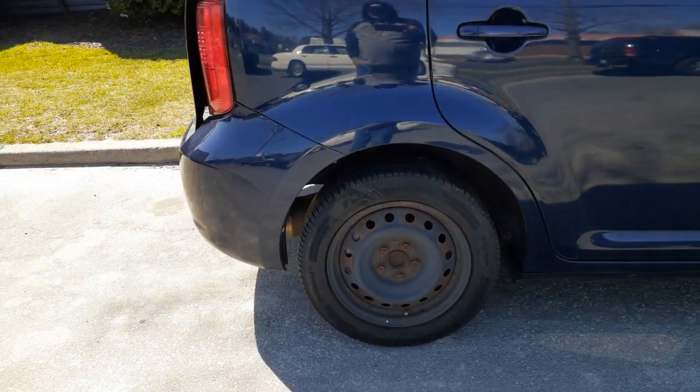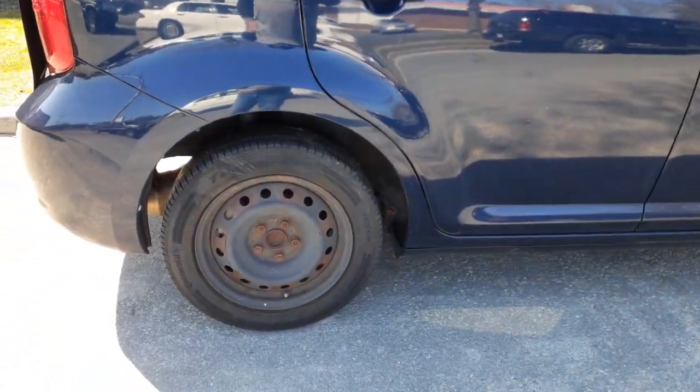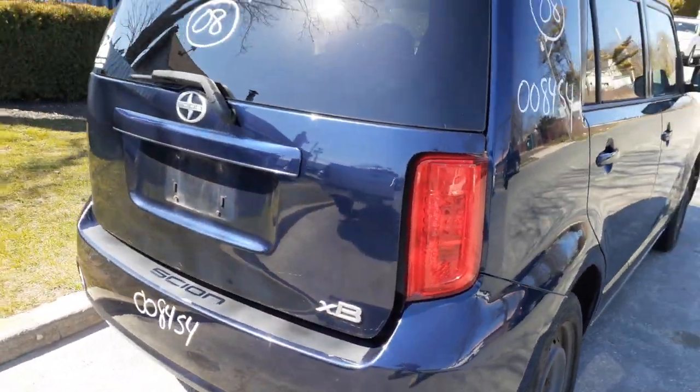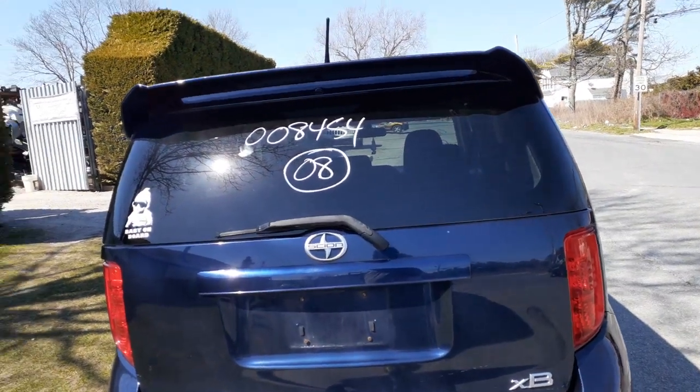You got a rear I-beam disc brake, ABS. You got four 16-inch steel wheels — the black wheels, as you can see. Left and right tail lights — there's your right side tail light. There's your rear hatch with the spoiler on it.